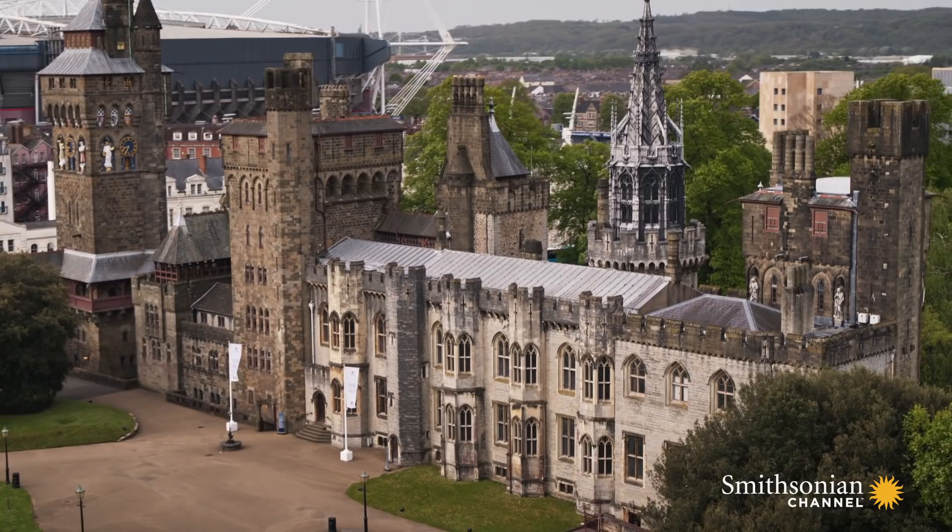Though expanded and redeveloped many times, it remains an iconic feature of the Welsh capital.